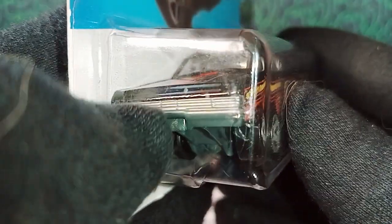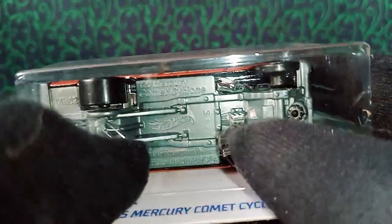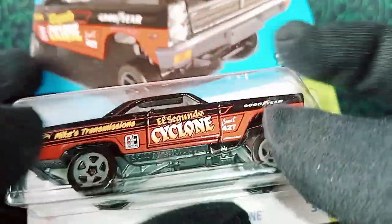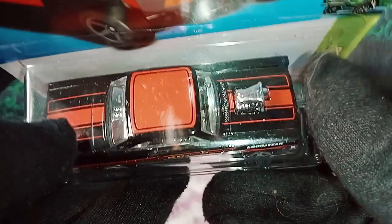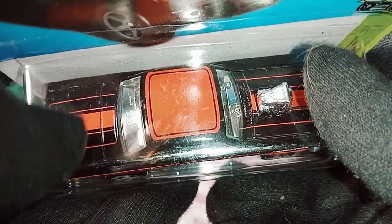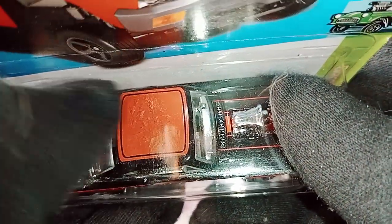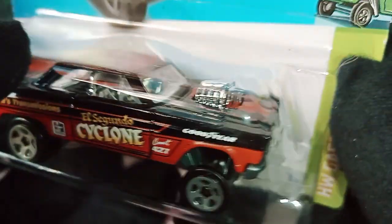Checking the rear side of the car, we still have unpainted tail lights — just plain gray plastic material with no detail. Checking the base, we have some propeller details, the Hot Wheels logo, and the S18 casting which is new for 2023. Checking the top, we have a beautiful red stripe going on at the back with some lines — an absolutely striking red color used for the roof. The engine looks absolutely stunning.